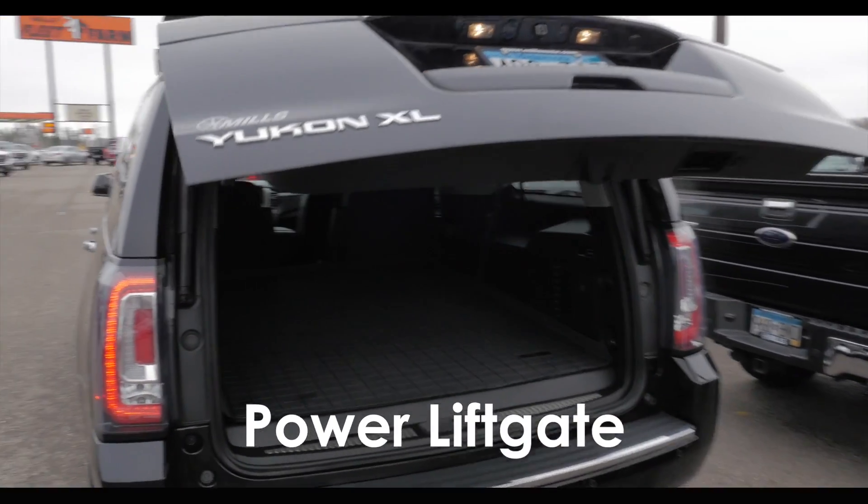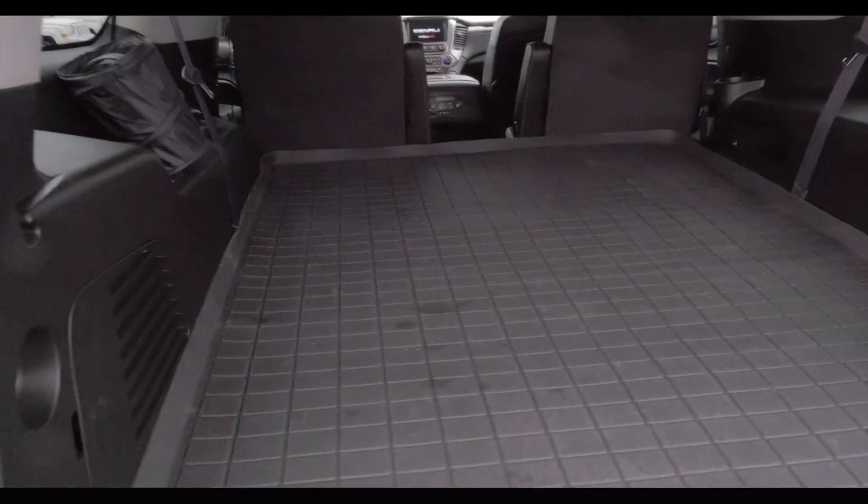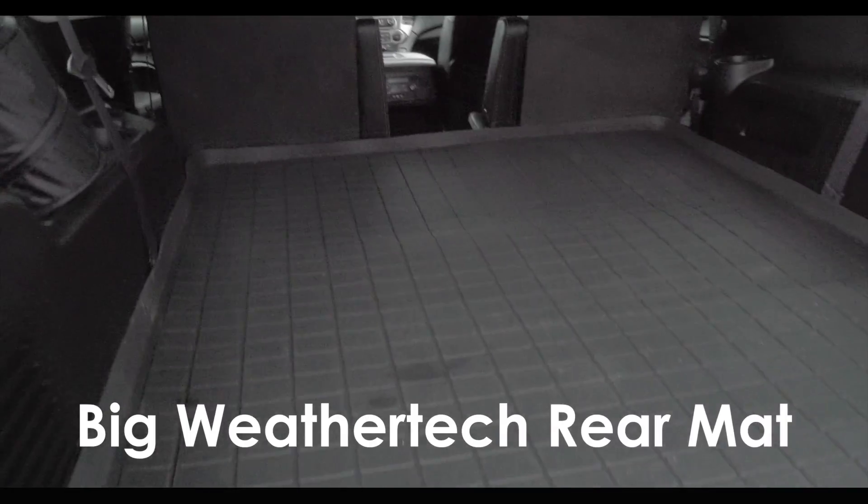And the best thing is they traded on one just like it — bought a new one, came in for an oil change. Look, it's even got the big WeatherTech rear mat in it. What a nice truck.